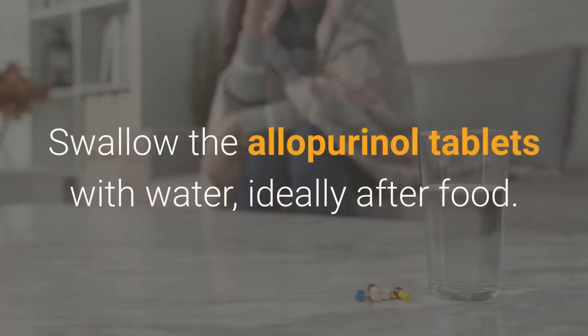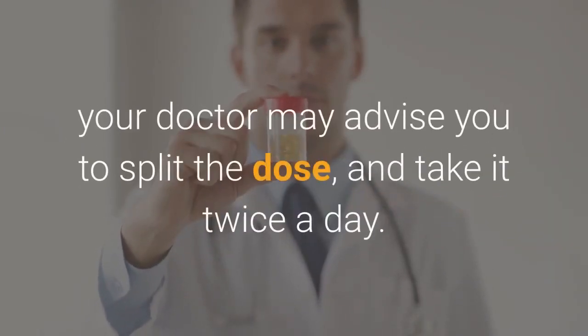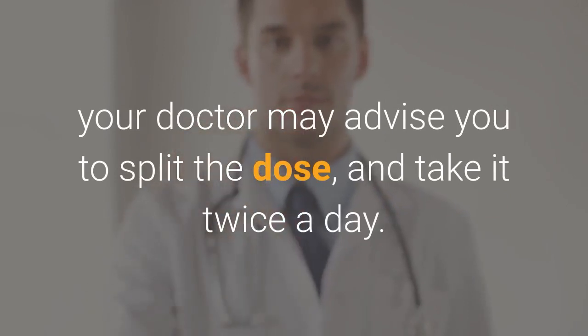Swallow the allopurinol tablets with water, ideally after food. You'll usually take it once a day, but if you're on a high dose, your doctor may advise you to split the dose and take it twice a day.